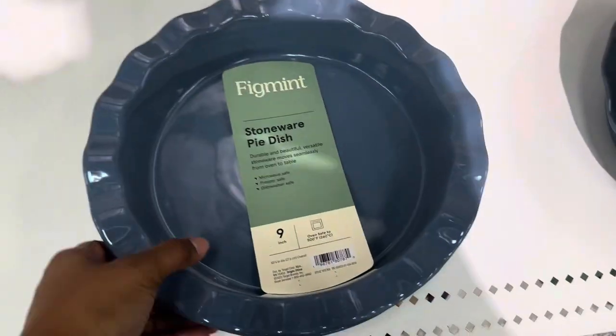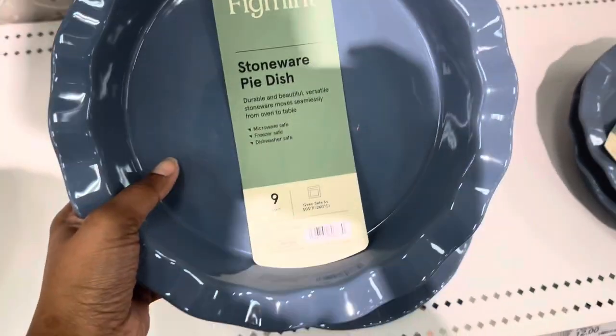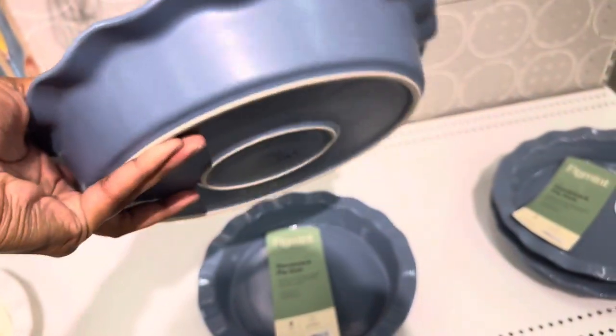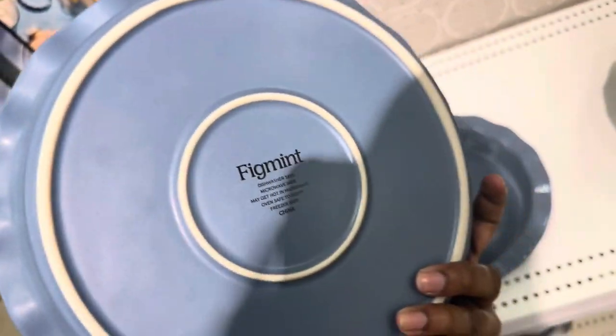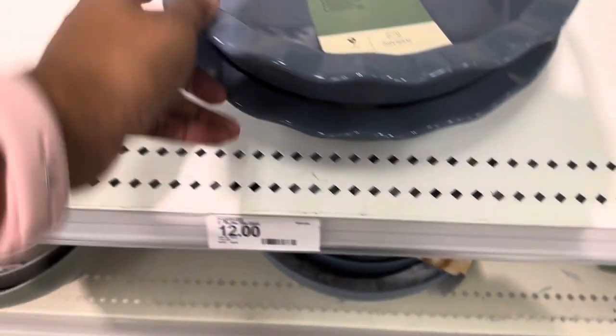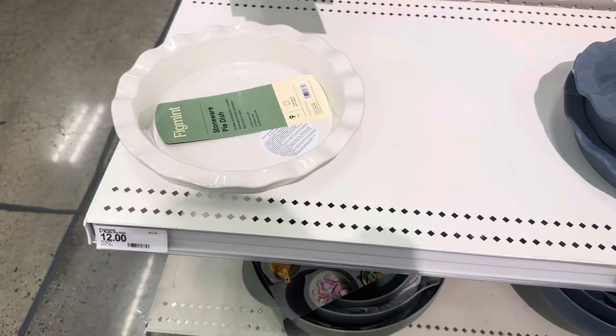Here is the stoneware pie dish — it's a 9-inch dish, oven safe to 500 degrees, which is pretty good. That's $12. They also have it in white.